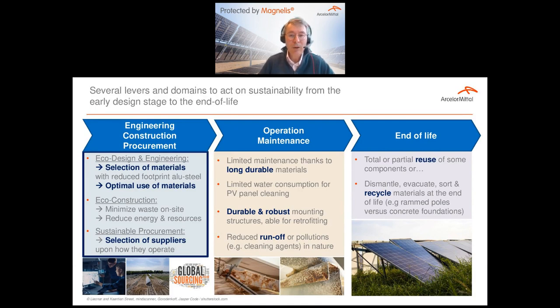The backbone of our presentation today will be structured around the life cycle. We will first look at how during the engineering, construction and procurement steps, engineers can — by selecting materials properly, optimizing the use of those materials, and by selecting suppliers properly — act on the total CO2 footprint of the systems.